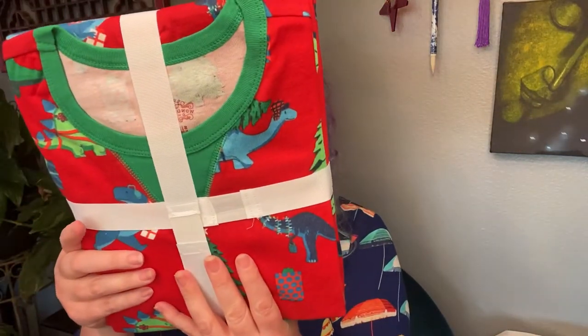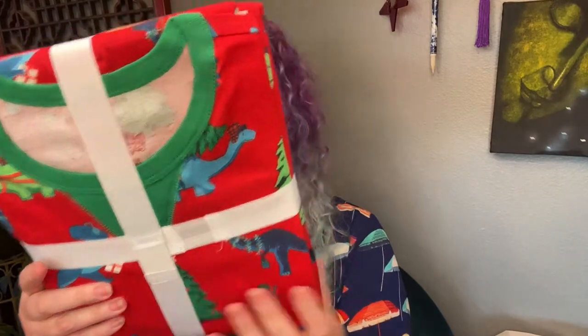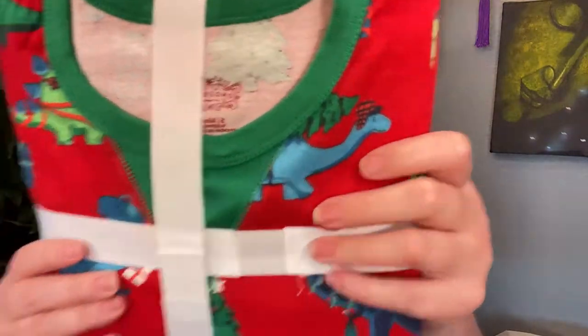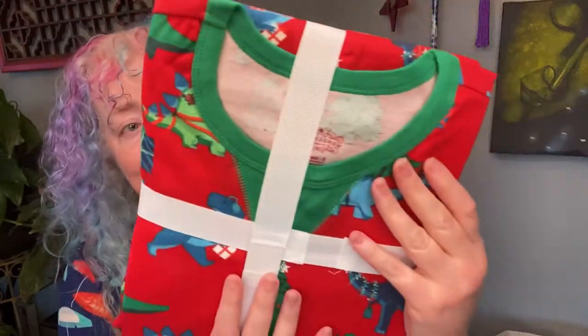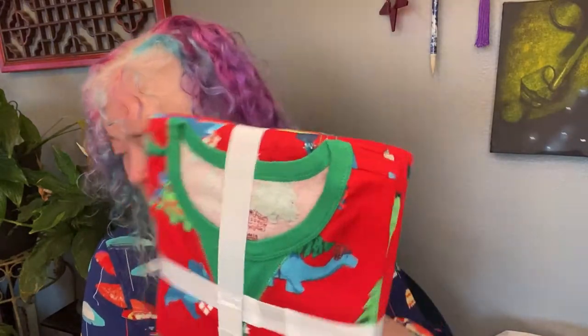Look at this — it's dinosaur Christmas! So cute! These are little jammies, and they look like they're Target. Distributed by Target Corporation — these are Wondershop Small Men's Sleepwear. Oh my gosh, they're so cute. I'll see if I can find a picture so I don't have to unwrap them. This is a perfect gift, and if I have to open it, it will ruin it.